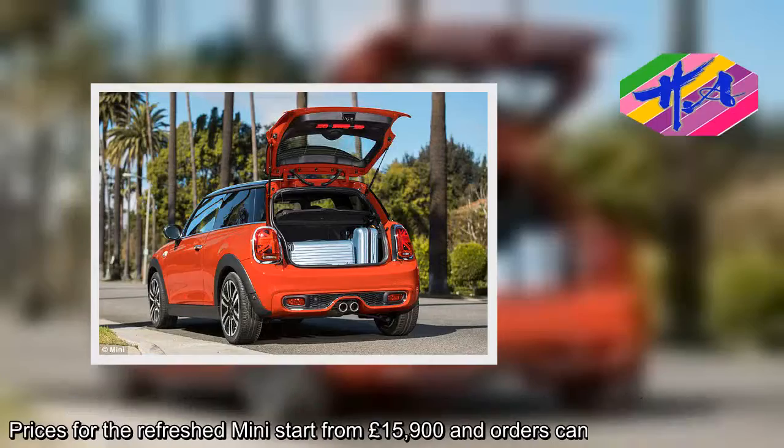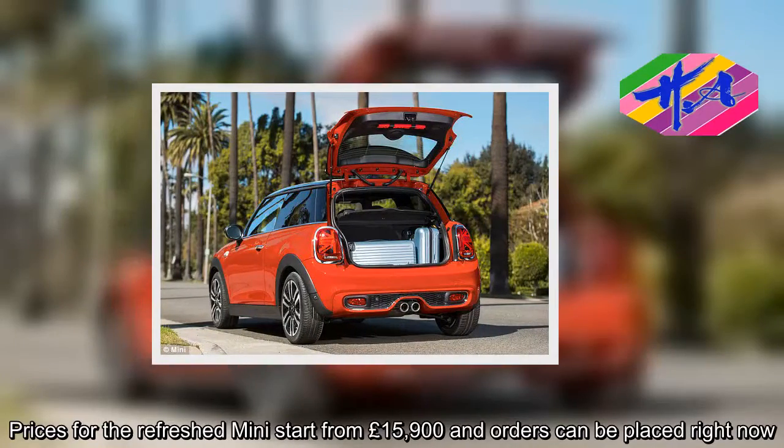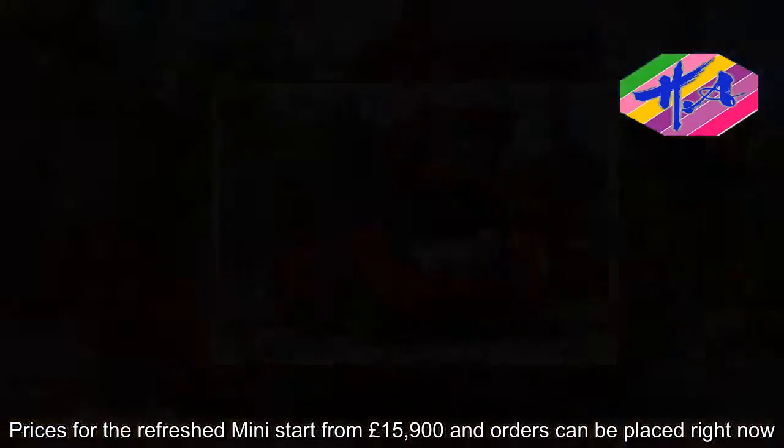Prices for the refreshed MINI start from £15,900 and orders can be placed right now.